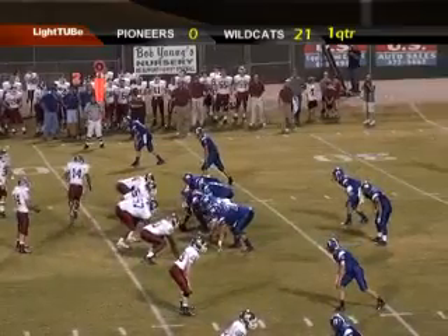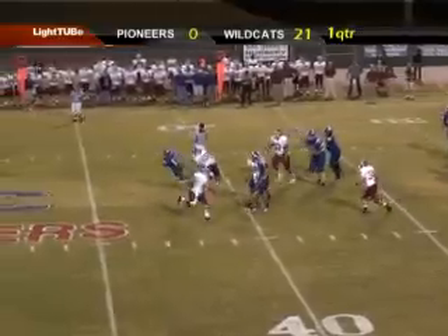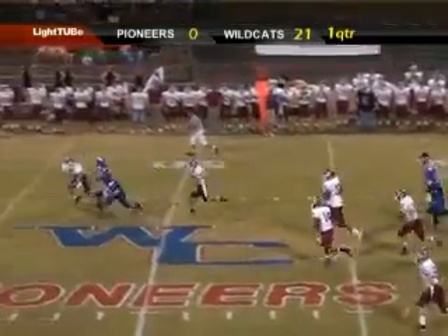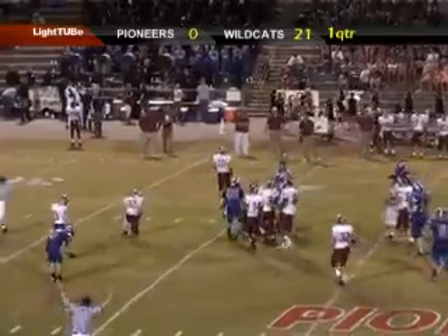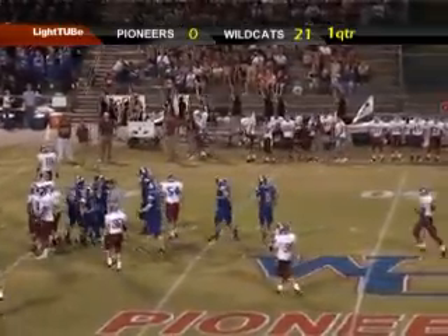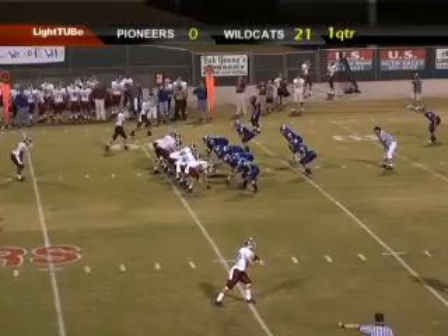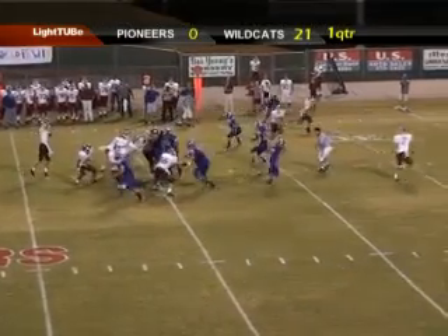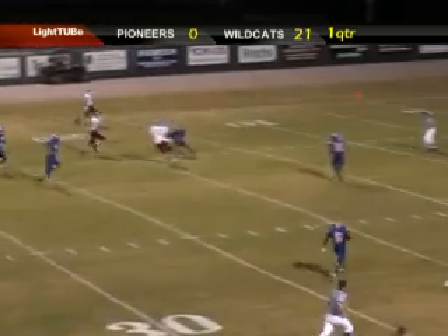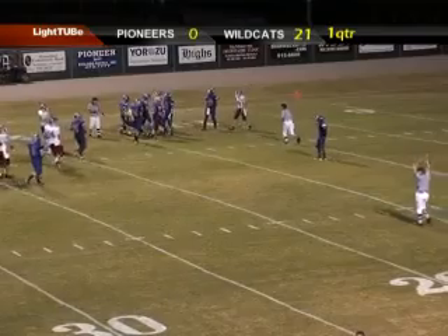Second and nine from the 38. Shotgun formation for the Pioneers. Here comes a wheel route, and number 17 — Ashford — has it complete at the 40, to the 45, 50, 45, 40. That time they caught Tullahoma coming on a blitz, and they burn them. Second and three from the 38. Davis drops back, cross the middle to Hagen. Hagen has it at the 20, at the 19, all the way down to the 15-yard line.